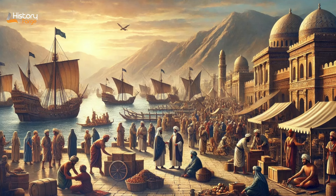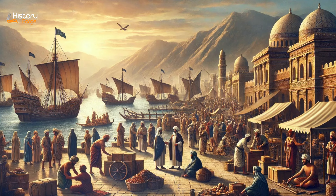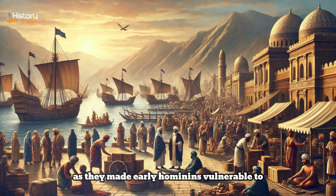Lesson 2: Bipedalism and its Consequences. The evolution of bipedalism — walking upright on two legs — was a pivotal development with far-reaching consequences. It freed our hands for carrying objects and manipulating tools, facilitating the development of complex tool use and eventually leading to the evolution of larger brains. Bipedalism also enabled early hominins to cover long distances efficiently, contributing to their ability to migrate and colonize new habitats. However, bipedalism also brought challenges, as the shift from quadrupedal to bipedal locomotion required changes in skeletal structure — modifications to the pelvis, spine, and feet — making early hominins vulnerable to certain injuries and childbirth complications. Nonetheless, bipedalism remains a defining feature of human evolution.